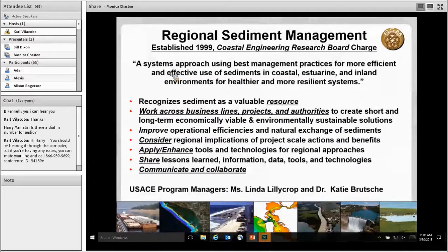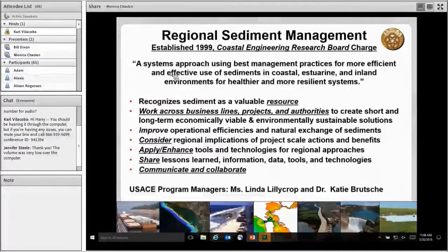I'd like to give a brief overview of the regional sediment management program nationally. Linda Lillecrop is our program manager, and the program was born out of a Coastal Engineering Research Board charge back in 1999. That's when it became a program in the Corps. The charge was to look at a systems approach in the coastal and inland area to more effectively manage sediment. One of the primary goals is to view sediment as a resource and an asset. About 10 years ago, I moved into the navigation arena where we were dealing with more fine-grained material, and sometimes sediment is seen as trash or debris — so it's been a charge to change that philosophy.